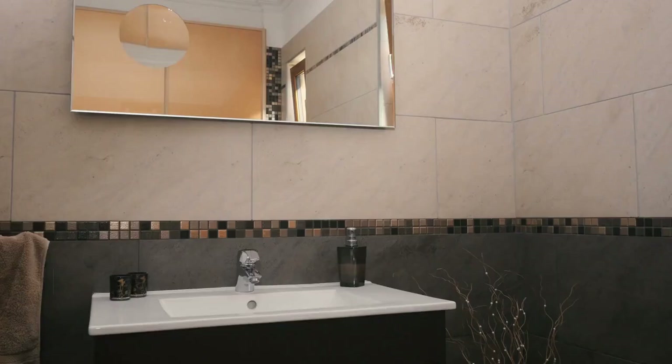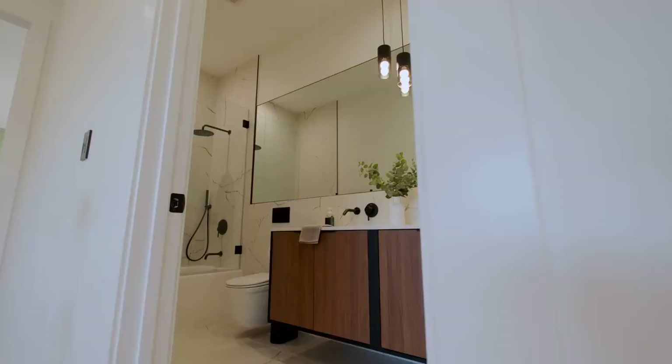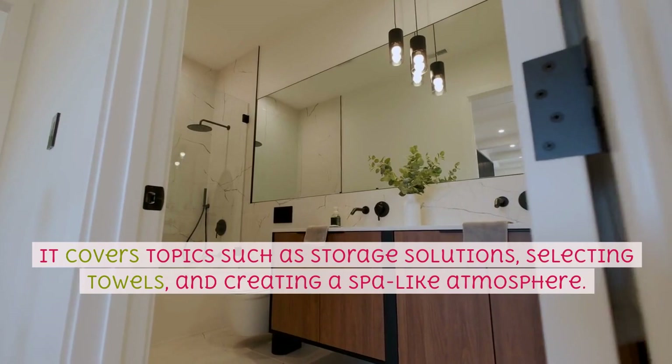Bathrooms — this chapter explores various ways to add character and style to bathrooms, even in small spaces. It covers topics such as storage solutions, selecting towels, and creating a spa-like atmosphere.